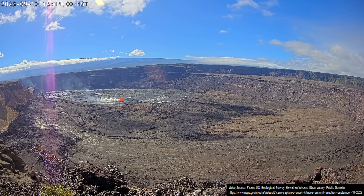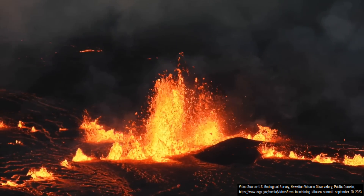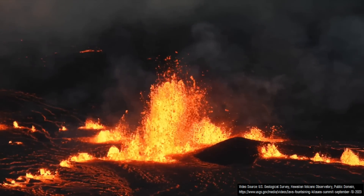On the afternoon of September 10th, 2023, at 3:13pm local time, a body of lava burst through the caldera floor of Kilauea, starting a new eruption. This eruption followed a signal of magma rising to the surface which was observed only 41 minutes earlier.